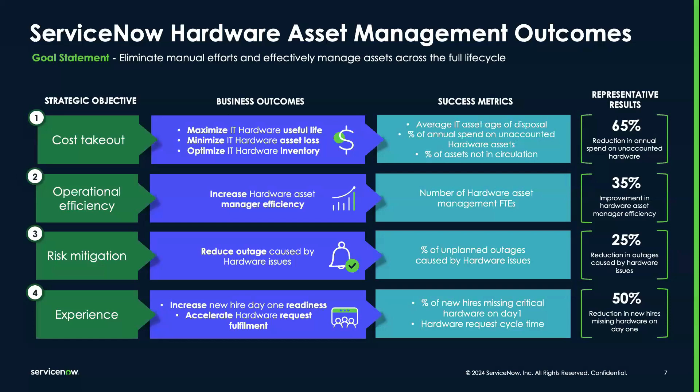Hardware Asset Management Pro isn't just an operational tool — it's a strategic asset that transforms how you manage your IT hardware, significantly boosting operational efficiencies and reducing risk. This is done by extending asset lifecycles, minimizing losses, and optimizing your inventory. Hardware Asset Management Pro enables your organization to cut unaccounted hardware costs by up to 65%, improve hardware asset manager efficiency by 35%, and reduce hardware-related outages by 25%.